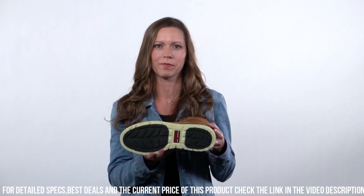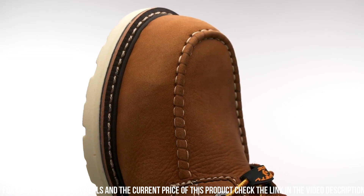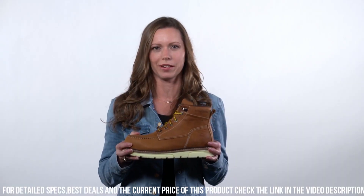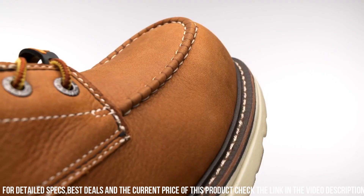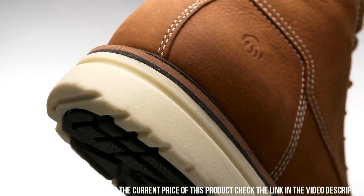The wedge outsole with Durashocks Technology offers superior shock absorption and cushioning, reducing fatigue and providing all-day comfort. The full-grain leather upper guarantees long-lasting durability and protection. The Goodyear welt construction ensures a sturdy and reliable boot that stands the test of time.